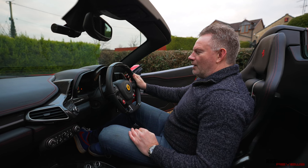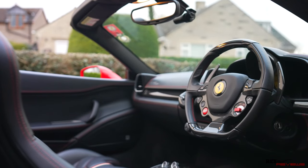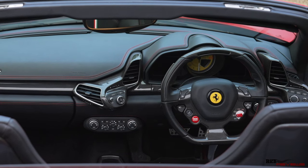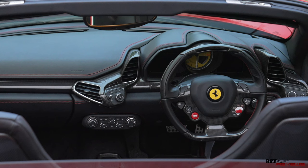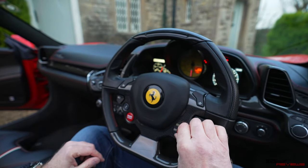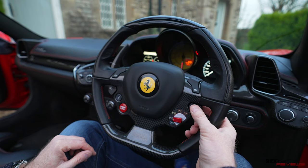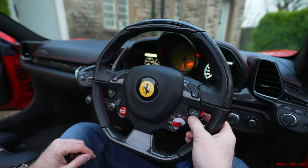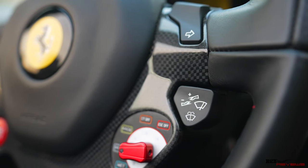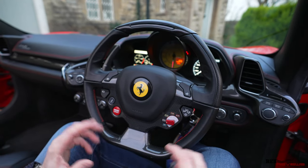Moving on to the steering wheel — the 458 steering wheel was the first to incorporate all this functionality, doing away with the side indicator stalk and headlight stalks. It has pluses and minuses. Yes, it keeps everything local to you for easy access, and you've got the Manettino there, which has been around since the 430. You've got a button here for the wipers and washers — not very intuitive, but you keep pressing it one way to speed up and pull it back to decrement. I covered this in detail in my previous video on the 458 steering wheel.